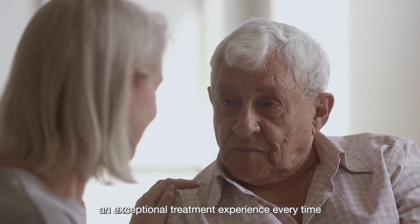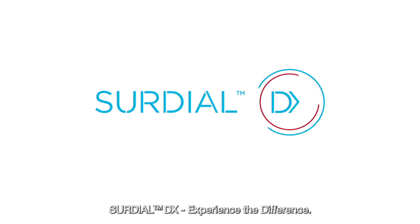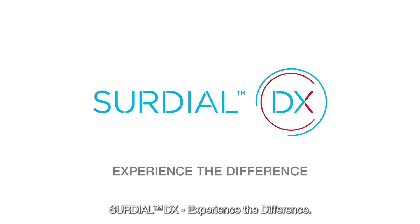So patients can get an exceptional treatment experience every time and get back to living life. SureDial DX — experience the difference.